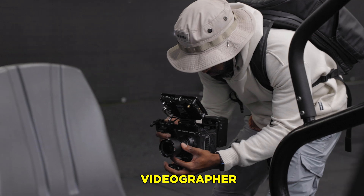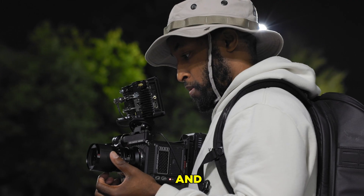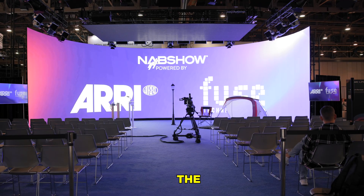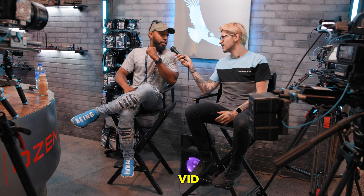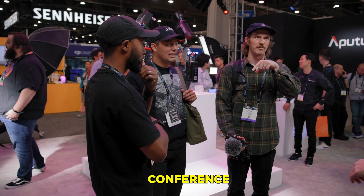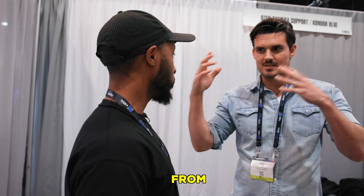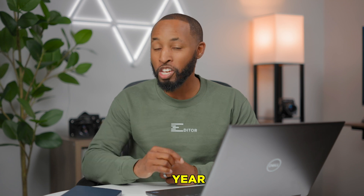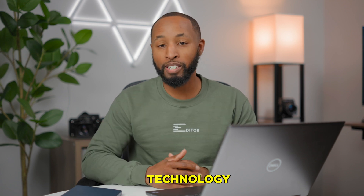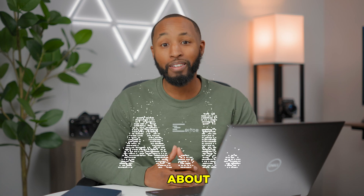I'm a professional videographer, editor, and content creator, so video is my job. Last year I went to NAB, which is the National Association of Broadcast Show. I also went to VidSummit, which is a massive conference for YouTubers to learn how to create better content from the biggest creators on the planet. And I can tell you that video is going to be even bigger this year because of a new piece of technology that everyone is talking about — AI.